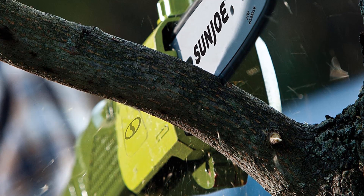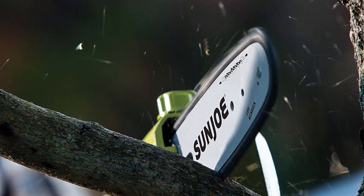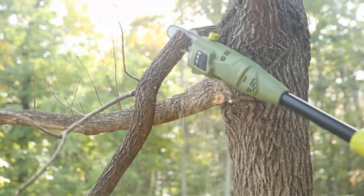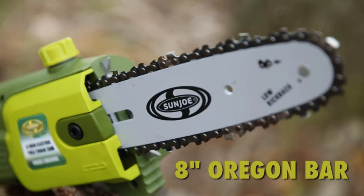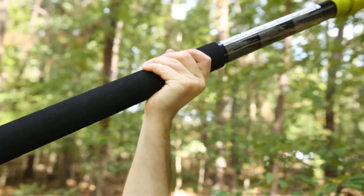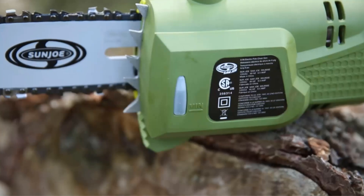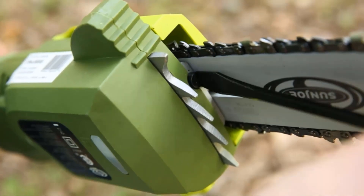At 7 pounds, this saw is about half as heavy as the average gas-powered model, which means it can be used for a long time without too much effort, allowing you to take fewer breaks and speeding up your work overall. It is protected by a two-year warranty, so you will have plenty of time to ensure it works properly after buying it.